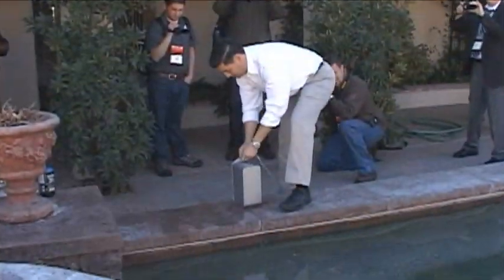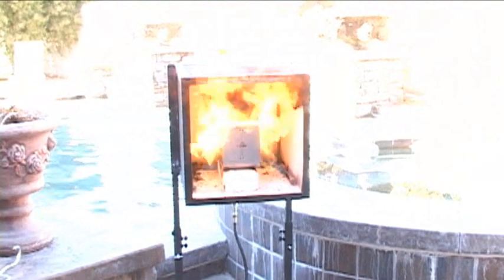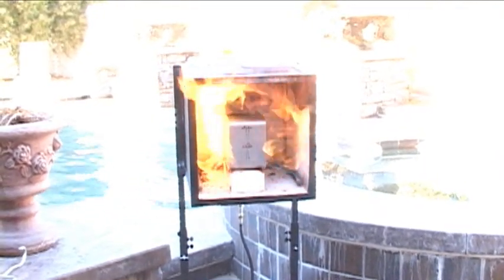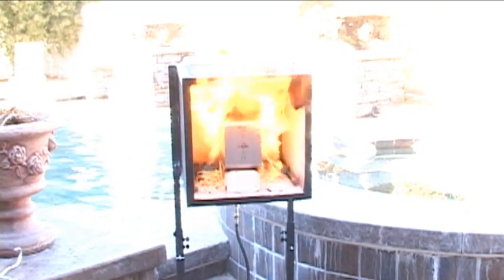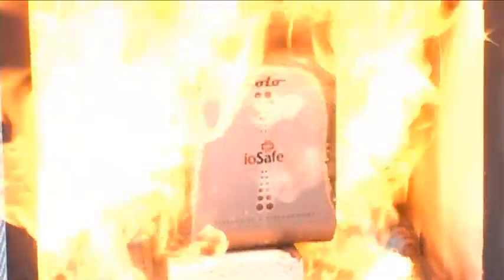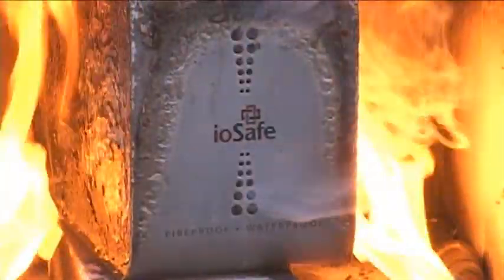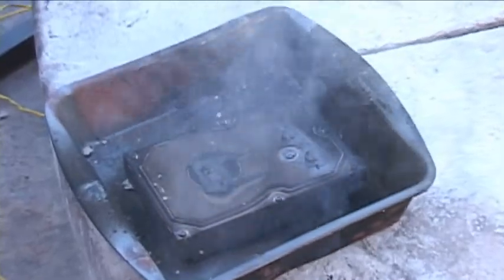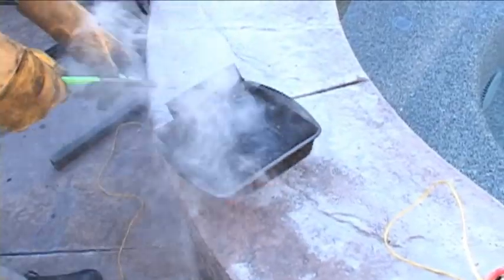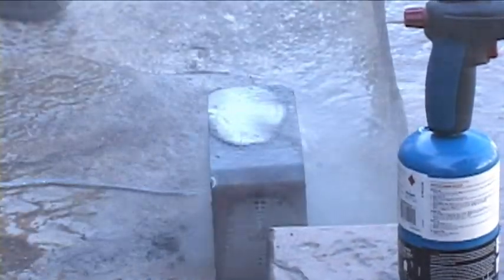We can see there's airflow through the side. At CES, the IOSafe crew first dunked the Solo into a pool before exposing it to a flame that approached 1,500 degrees. They kept a standard hard drive in a tray above the Solo to demonstrate what would happen to an unprotected hard drive in a similar disaster. Needless to say, nobody will be recovering any data from that drive in the near future. After the fire, they hosed the Solo down, exposing it to the sort of extreme thermal variances that would be present at a disaster site.